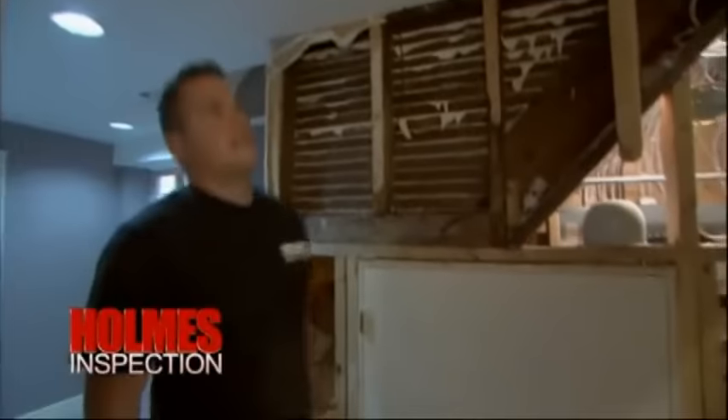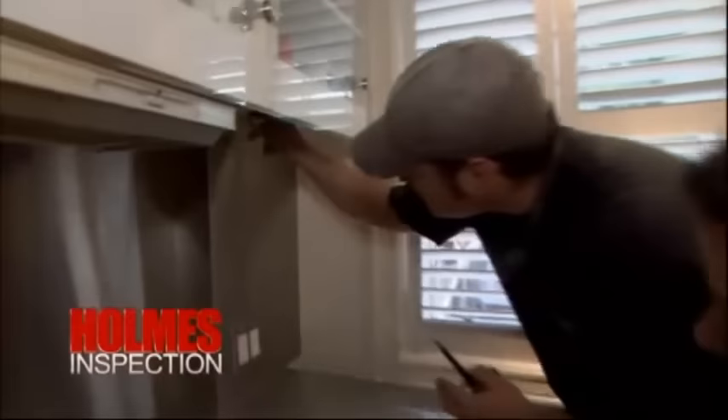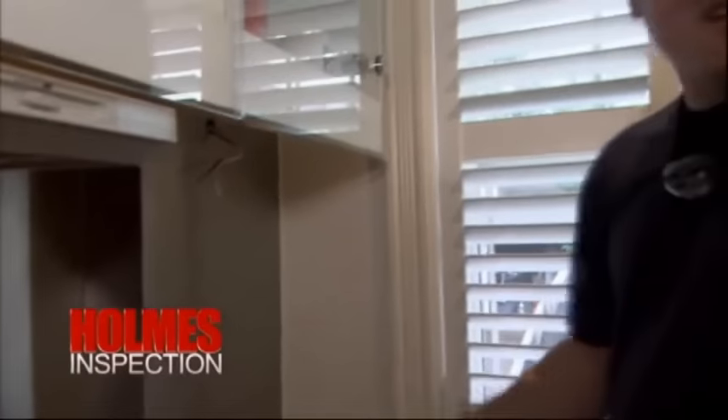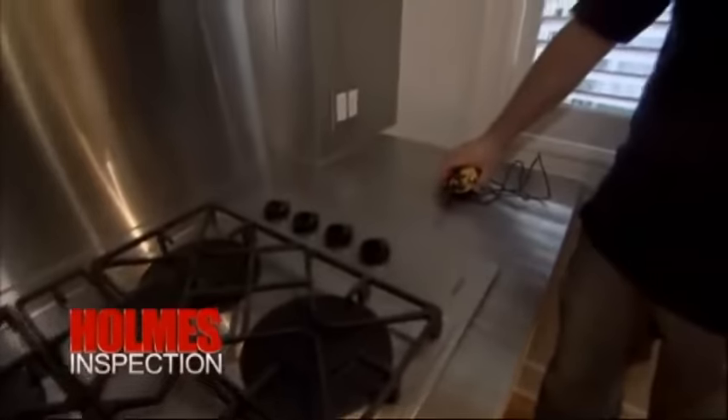More fun — junction box, junction box. What did we just find? Don't tell me that's live. It's live. What happens when the electrical hits this? Boom.